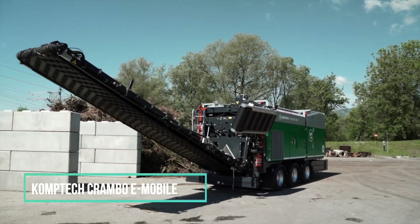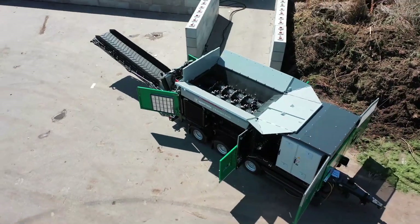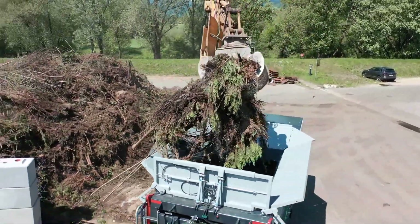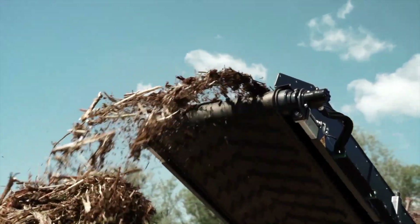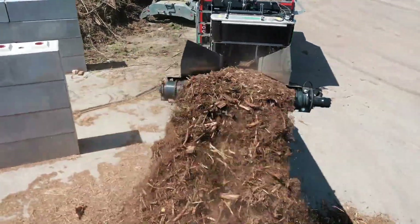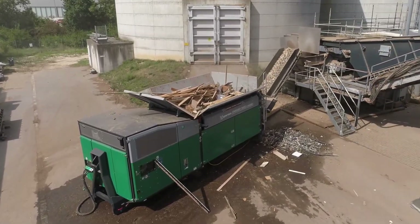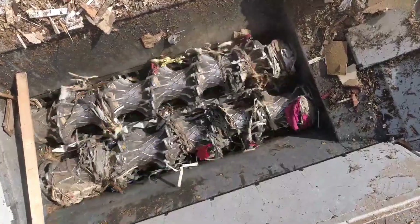The Crambo stands out as a top-tier machine for effectively shredding various wood and green waste materials. Its exceptional performance hinges on two slow-moving drums armed with robust shredding teeth. This setup reduces the generation of fine particles, minimizes noise and dust emissions, and effectively handles contaminants. One remarkable feature of the Crambo is its capacity to easily customize the output particle size, achieved by a straightforward process of swapping out the screen basket, allowing for instantaneous adjustments to suit specific requirements.